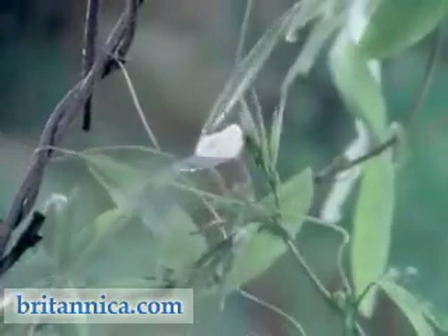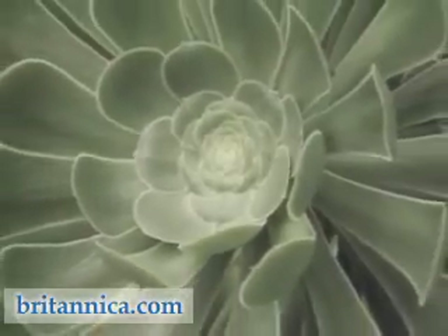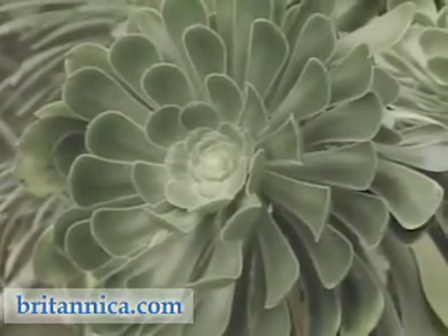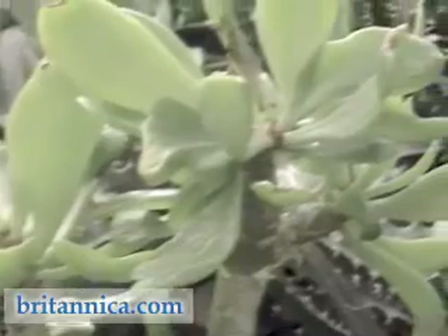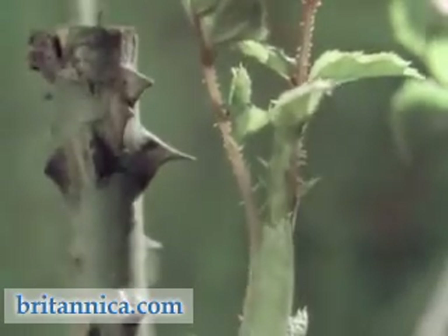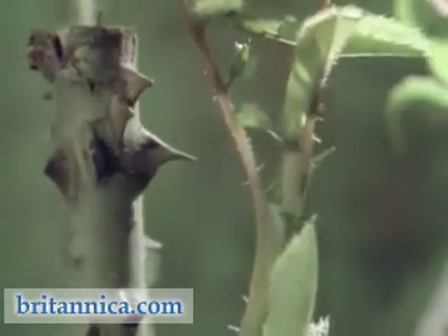Leaves and stems are also continually experimenting with new forms. Over millions of years, these experiments have produced a huge diversity of form in the plant kingdom.